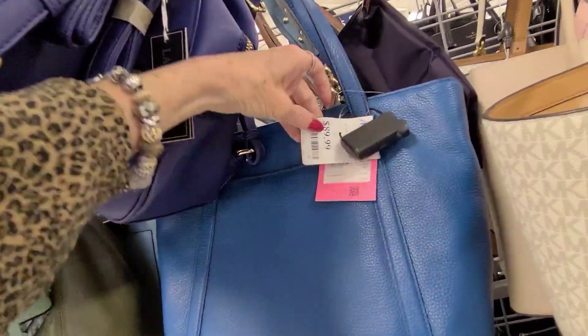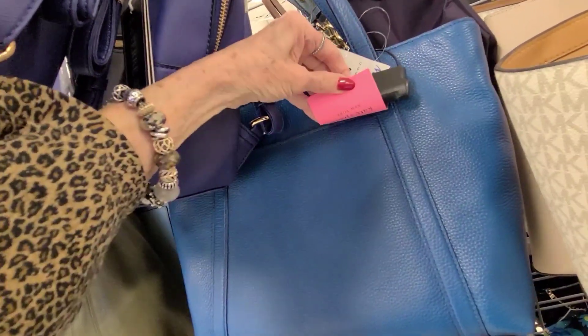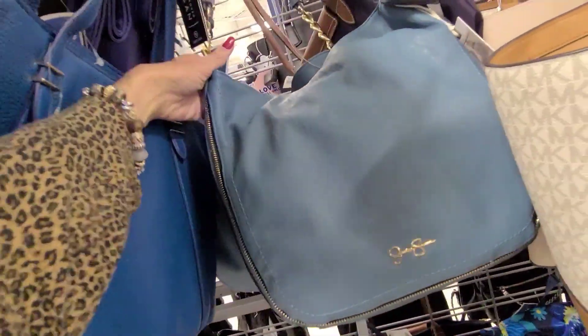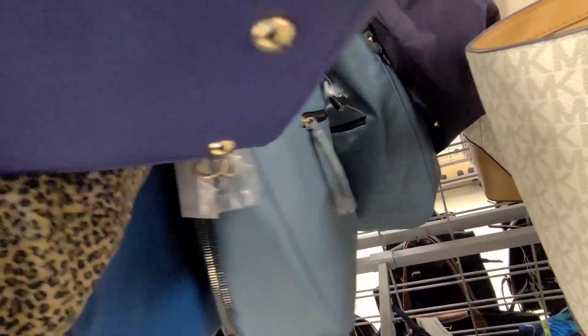And that one is $89.99 — that's a little Kate Spade, isn't that pretty? It's a little Jessica Simpson in teal. $29.99.